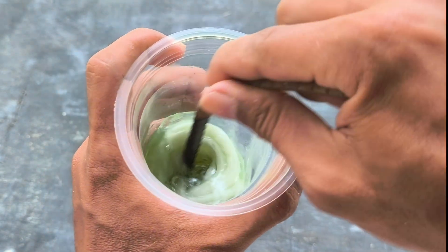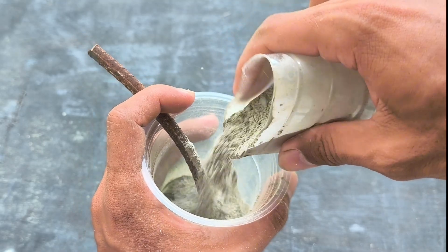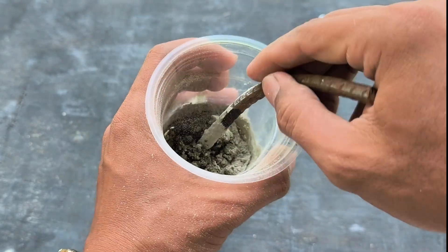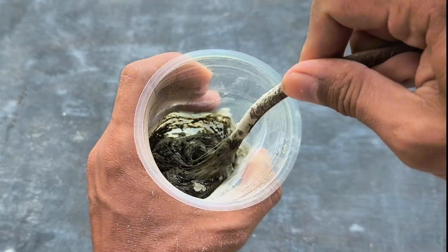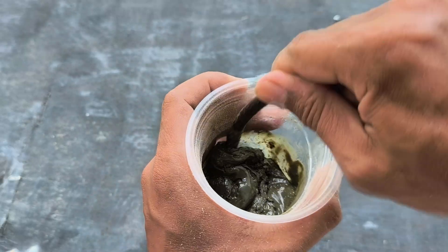Stir gently until the mixture feels even and firm. This process requires patience, but this is where the magic begins. From a light and crumbly material, it slowly transforms into a sturdy dough, ready to be shaped. It begins to resemble small, dense, and hard building materials when dry.